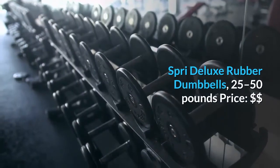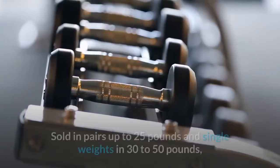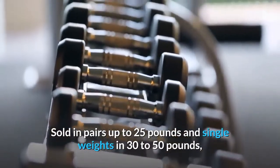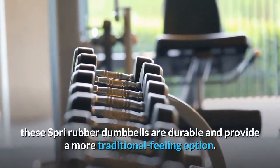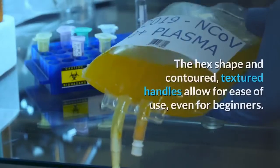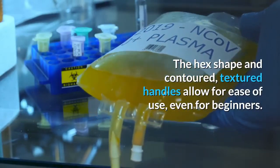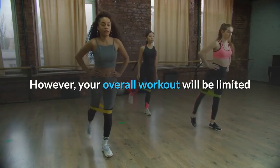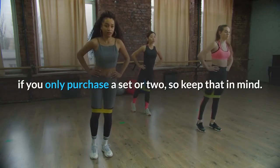Spree Deluxe Rubber Dumbbells. Sold in pairs up to 25 pounds and single weights in 30 to 50 pounds, these Spree rubber dumbbells are durable and provide a more traditional feeling option. The hex shape and contoured, textured handles allow for ease of use, even for beginners. However, your overall workout will be limited if you only purchase a set or two, so keep that in mind.